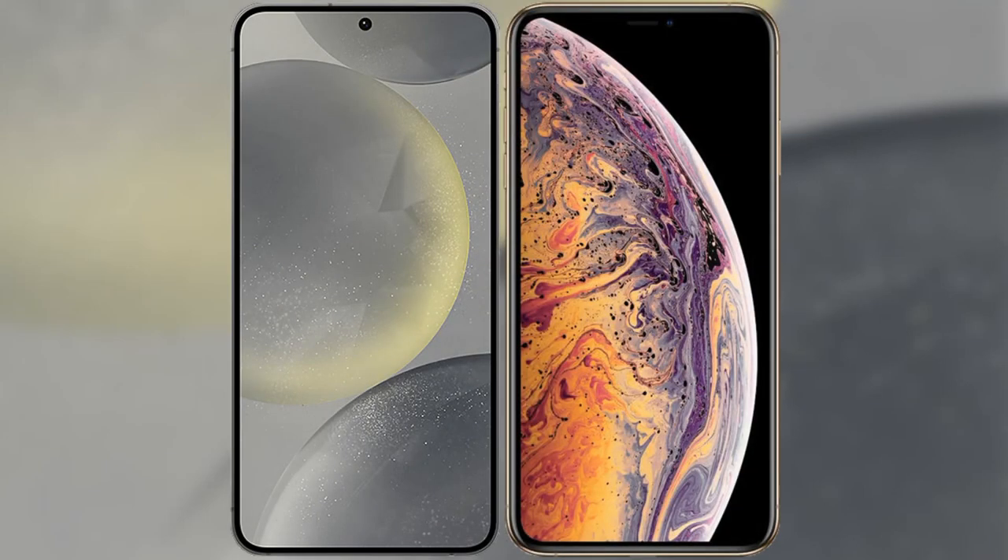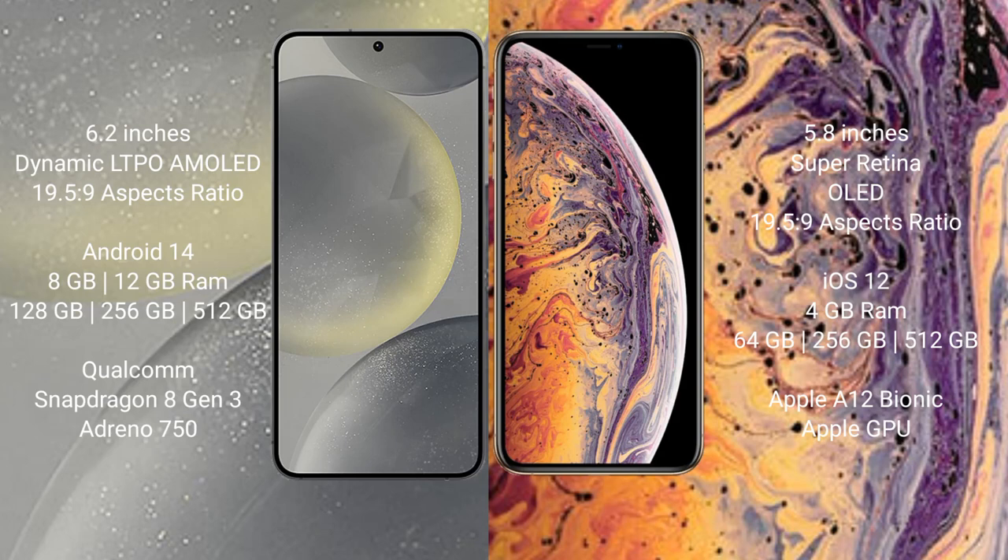We will compare the new Samsung Galaxy S24 with iPhone XS. Samsung Galaxy S24 comes with a 6.2-inch Dynamic LTPO AMOLED display. iPhone XS features a 5.8-inch Super Retina OLED display.